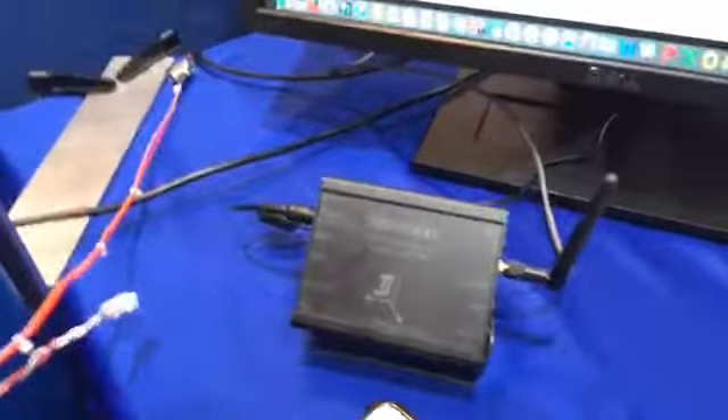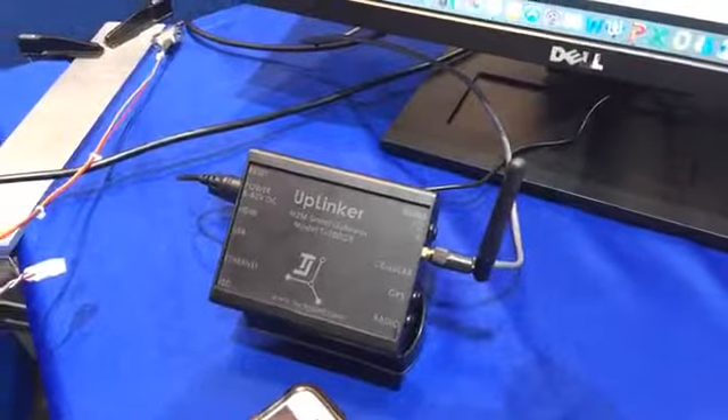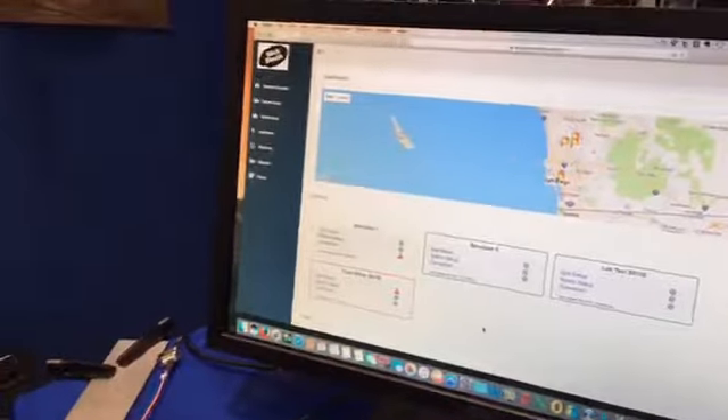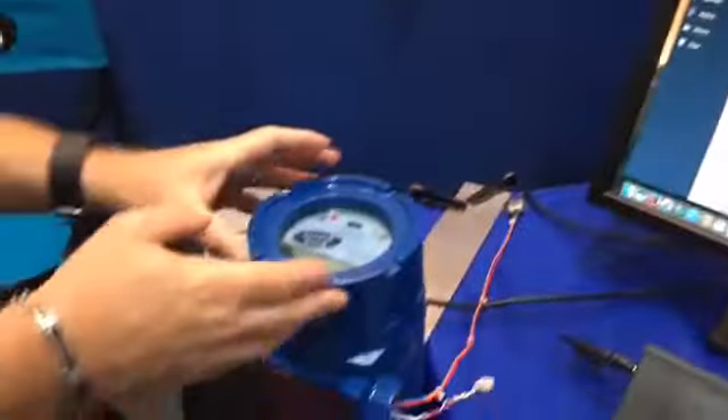This is the modem that Raghu's company, Tech Joint, has been developing, as is the dashboard — so an uplinker modem and dashboard connected with the Slick Sleuth.